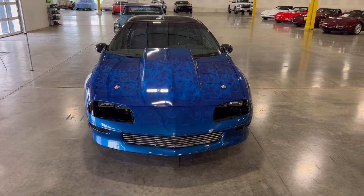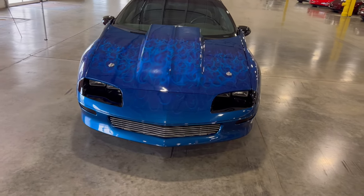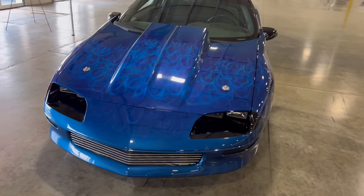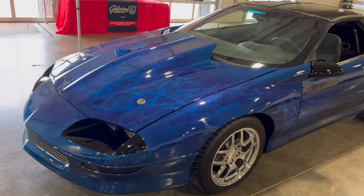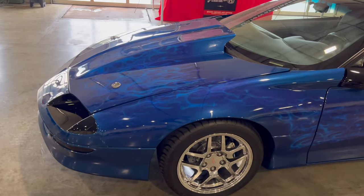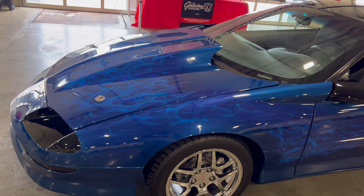I found this tricked out modified Camaro sitting here. I believe this is a '91 or '92, could be up to a '95 model, I'm not sure. As we go around and look at it, it's very, very nice. It stands out with this beautiful blue and blue fire on the paint up there. Somebody took the time to do that, and I think this is beautiful with this cowl hood on there.